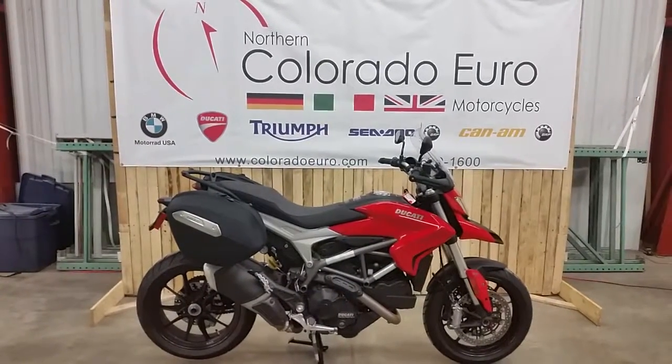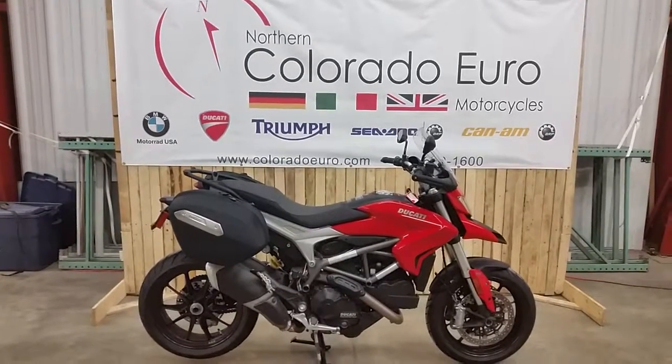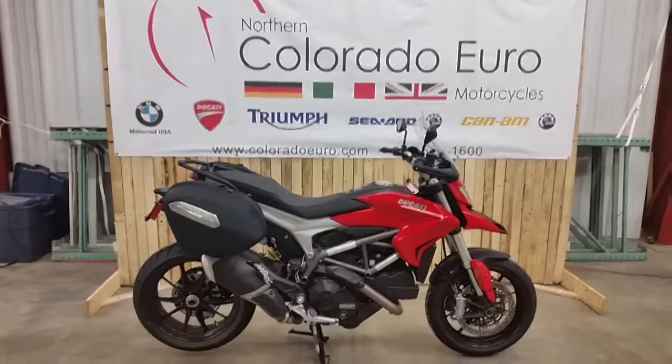Thank you for checking out the Northern Colorado Euro Motorcycles YouTube channel. We have a 2015 Ducati Hyperstrada. This was a demo bike.